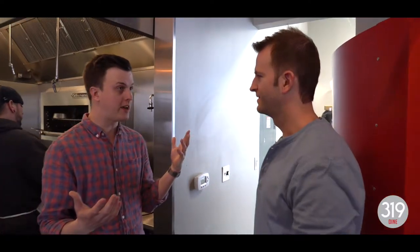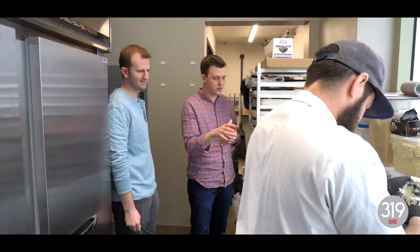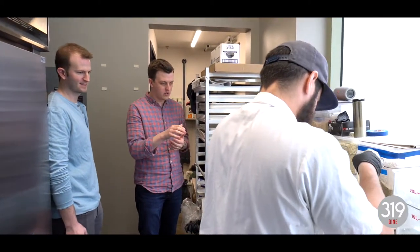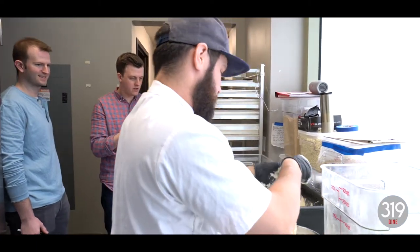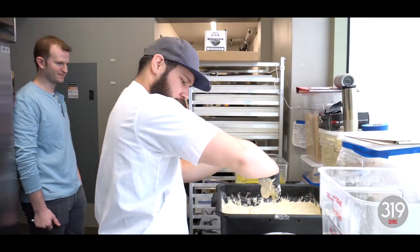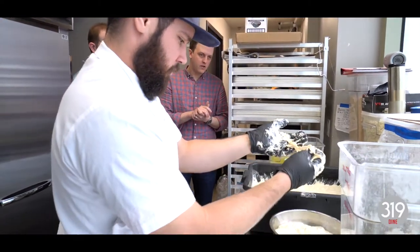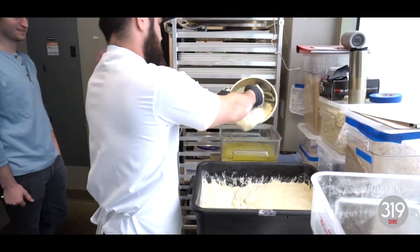Can you show us how the dough is made? We're back in the back room with Charles, who is in the process of making the natural leavened dough. Right now he's adding the yeast, which is the last step, splitting it up between two different batches of water — about 1,700 grams.